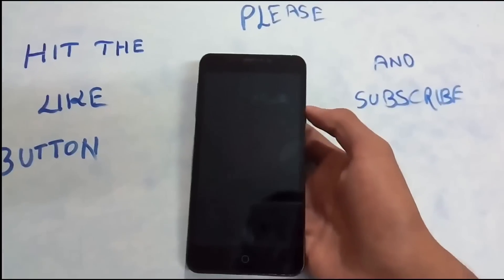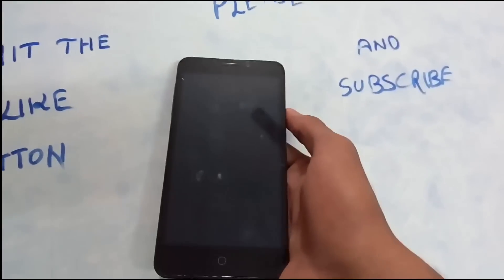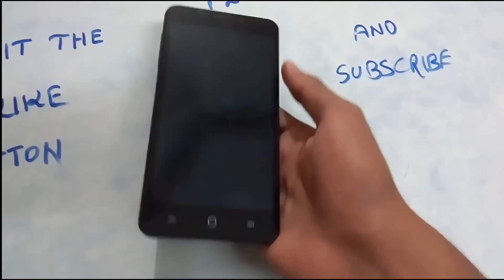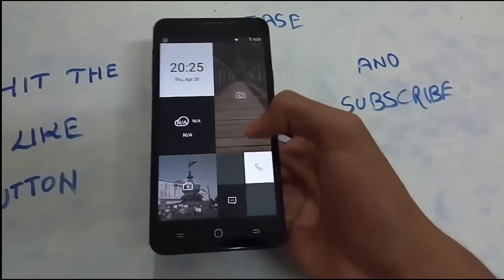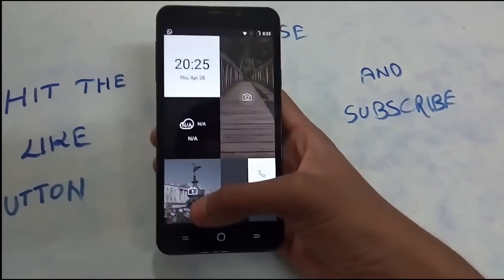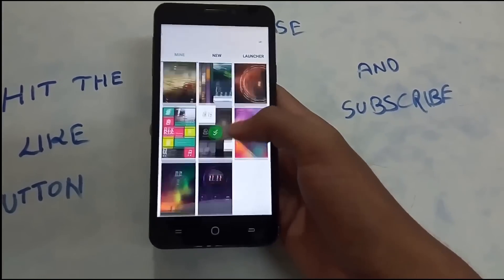Next, in 9th position comes Go Locker. Go Locker doesn't do anything much special — the only thing is you get different kinds of themes. For example, here I have a lock screen which might seem confusing at first. If I want to open the camera, I swipe down on the camera icon. If I want to call, I swipe for the call; to message, I swipe for messaging; and to unlock the screen, I just push that up. It comes with many themes available.